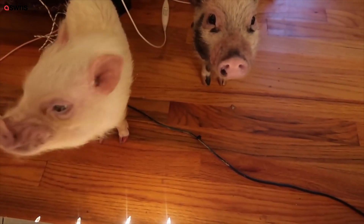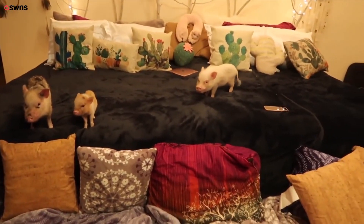Girls, are you jealous because Tater's on the bed and you're not? The unveiling! What do you think, pigs?